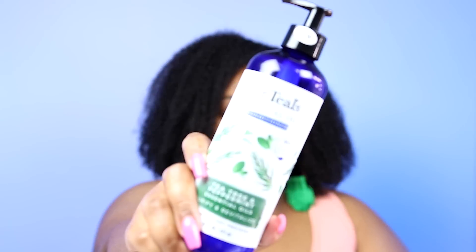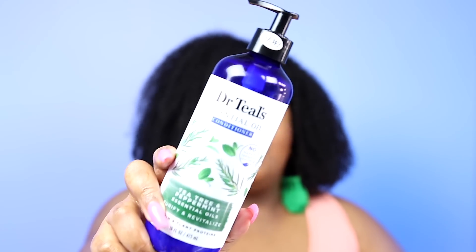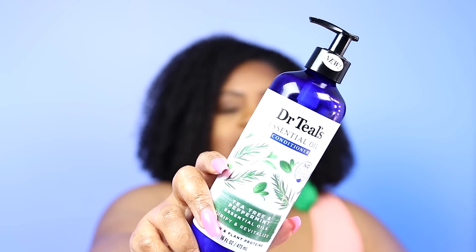Let's get into rinse-out conditioners. I don't think I'll use this one up because I don't go through rinse-out conditioners very often, but I usually use them to rinse out my henna treatments or my Ayurvedic masks. This is the Dr. Teal's Essential Conditioner in Tea Tree and Peppermint — definitely a great rinse-out conditioner, one of the best in the drugstore. I've used it twice and I have about one or two more uses. You probably don't even know Dr. Teal's has a conditioner, but they do and it's actually great.